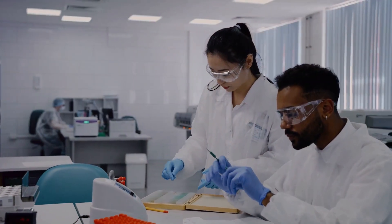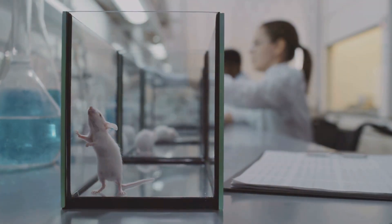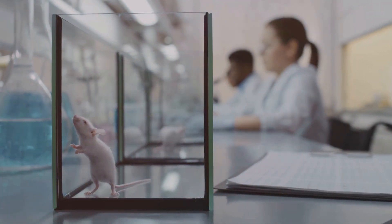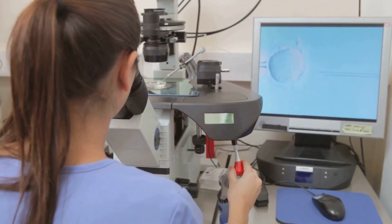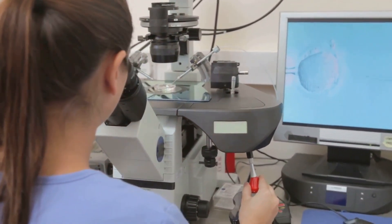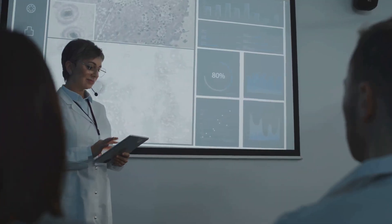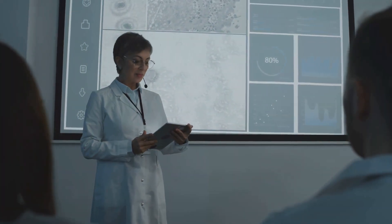In recent research, the team at the University of Melbourne created a mouse model in which MIR1-24-3P was artificially introduced. Under these conditions, embryos were unable to attach to the uterine lining, demonstrating the negative impact of this molecule on the implantation process.